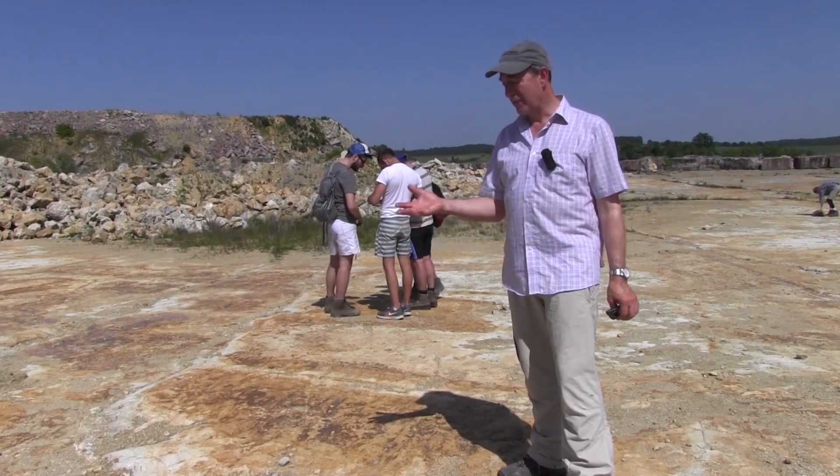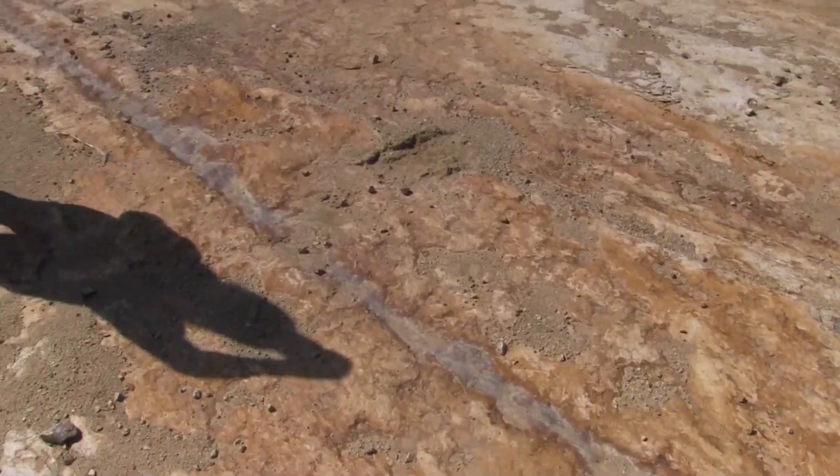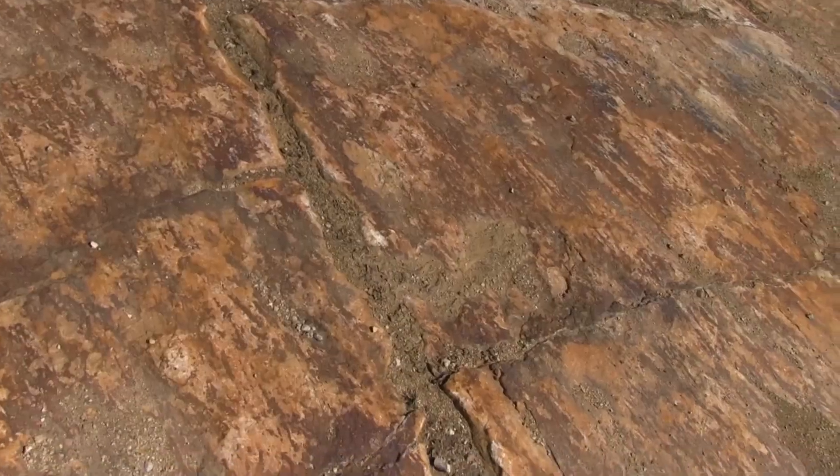The glacial features — you might call them that if you were mistaken — these grooves look very similar to the grooves formed by glaciers slowly, but here they were formed fast at the base of an impact breccia.